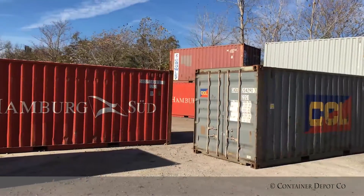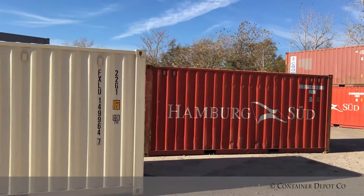Well there you have it. I'm Olivia Dvorak and thank you so much for joining me today as we viewed some of our containers. I sincerely hope that you find a container that best suits your needs. Feel free to go on our website and schedule your delivery today. Congratulations on your purchase.